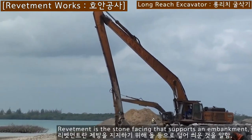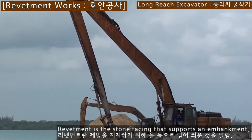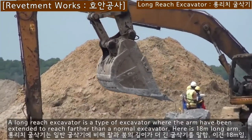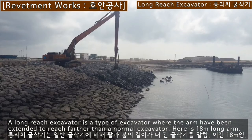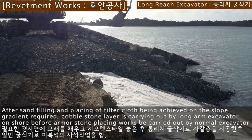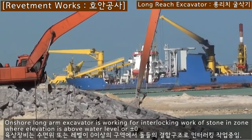Revetment is the stone facing that supports an embankment. A long-reach excavator is a type of excavator where the arm and boom have been extended to reach farther than a normal excavator — here with an 18-meter long arm. After sand filling and placing a filter cloth on the required slope gradient, a cobblestone layer is carried out by long-arm excavator onshore before armor stone placing works are carried out by nominal excavator to riprap stones.